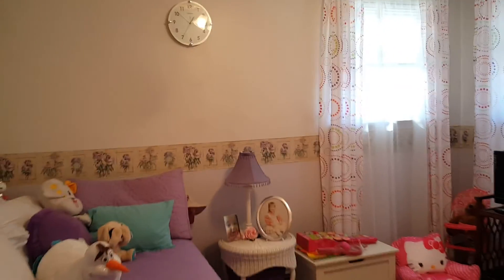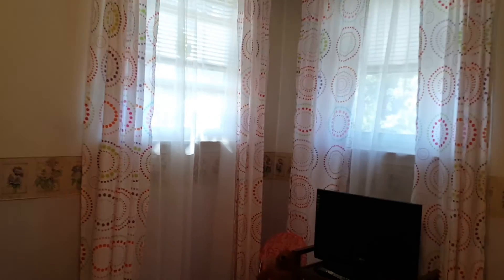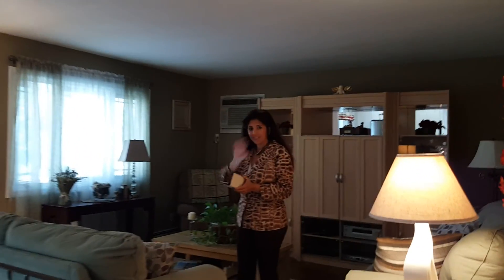Another bedroom — again, for the grandchildren. That's Lorraine. Say hi. Hi. And check out this kitchen, guys.